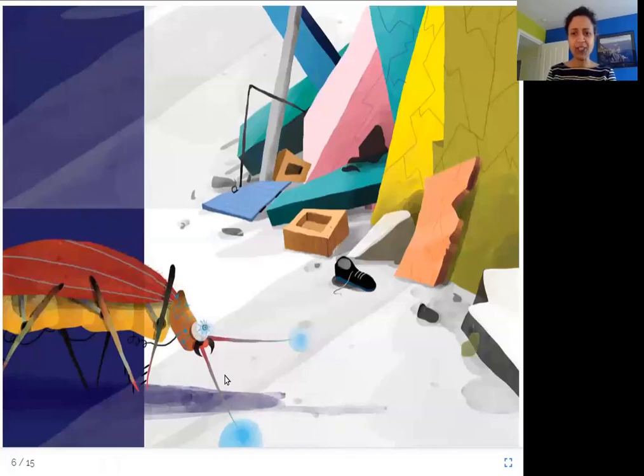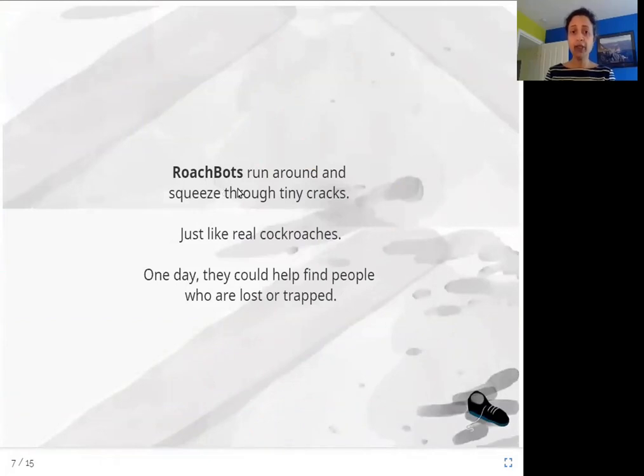What is this? It's a cockroach. Let's see what we can learn from a cockroach. Roach bots run around and squeeze through tiny cracks, just like real cockroaches. One day, they could help find people who are lost or trapped. Cockroaches can get into any small space very easily, and a scientist would create a roach bot — like a cockroach — to squeeze into very small spaces.